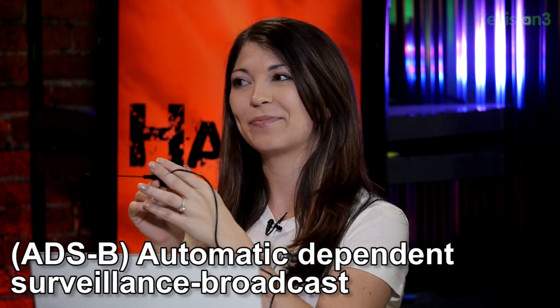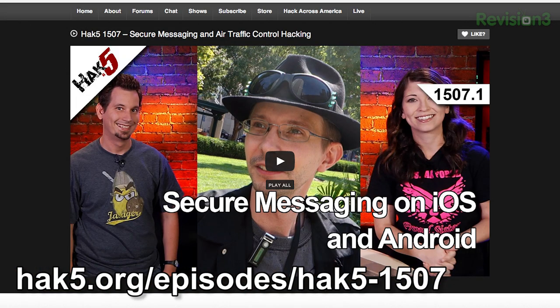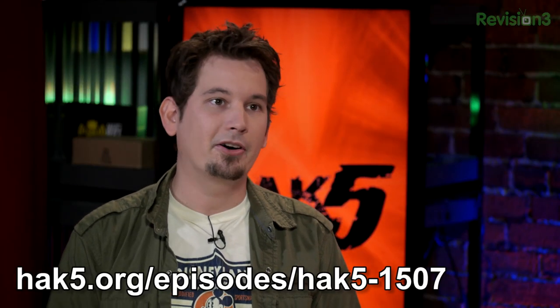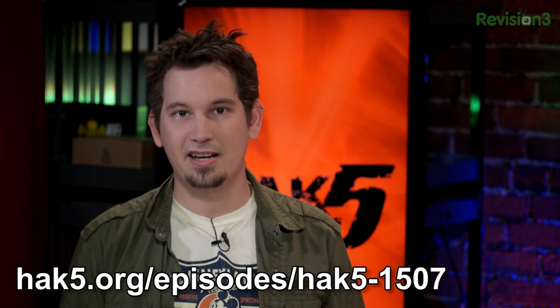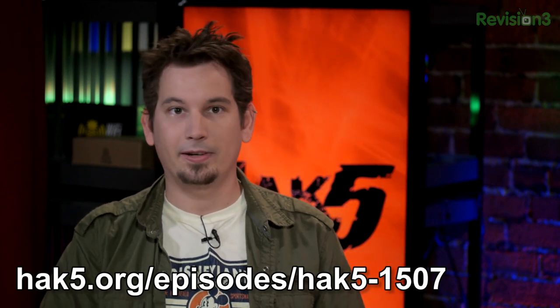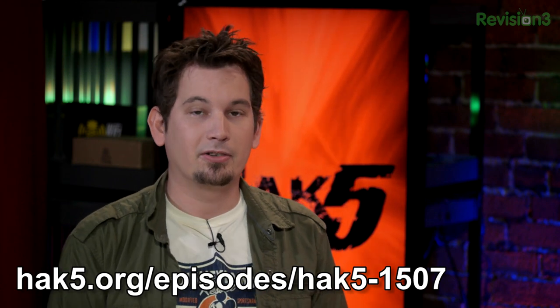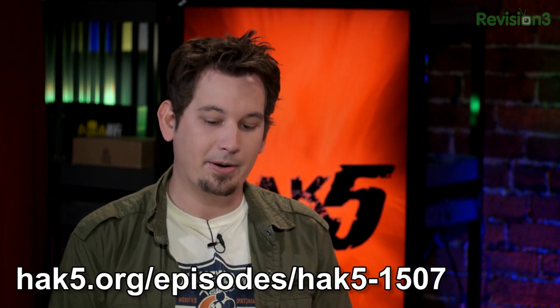Are you familiar? I am familiar with ADSB. We should reference the episode of Hack5 that you should check out with Render Man, who gave a talk at DEFCON 20 about this awesome new part of the system called Next Gen, which is going to allow air traffic controllers to cram more flights into airports and overall increase the safety of the whole network. We'll get into some interesting intricacies of its security, or lack thereof, later.